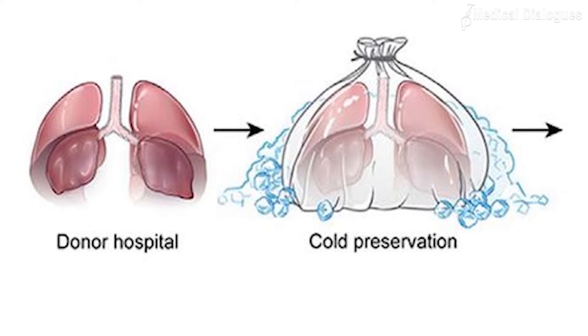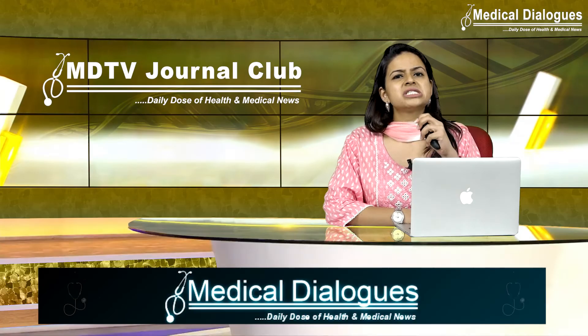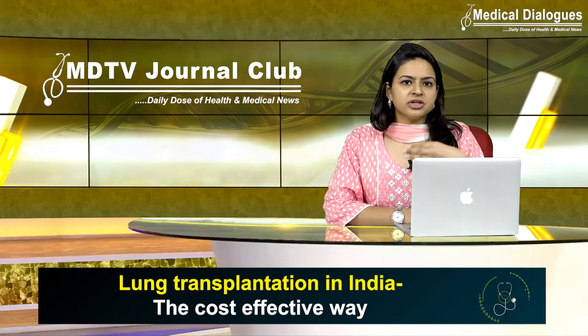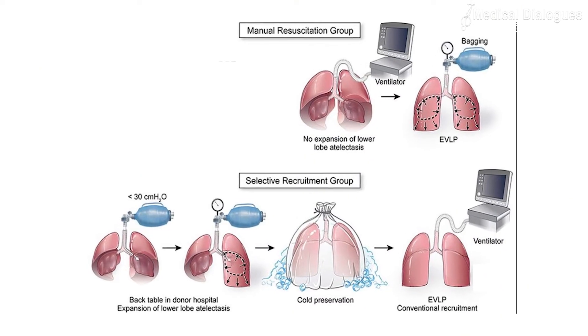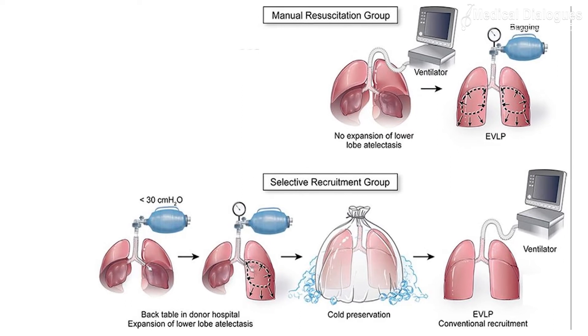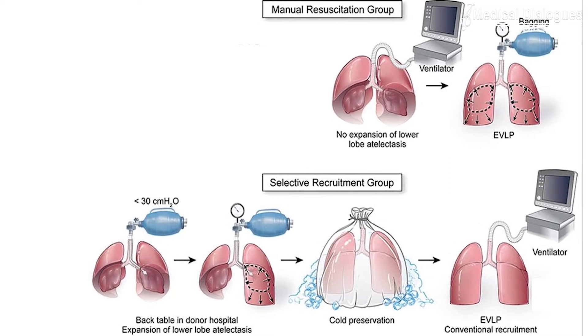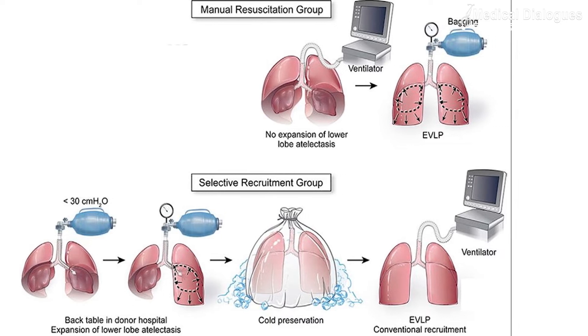The standard donor lung preservation technique with cold flush and storage allows up to six hours between the retrieval of the lungs from the donor and the transplantation in the recipient. Ex vivo lung perfusion systems usually mimic the physiological ventilation and perfusion in the donor lungs, with the potential for prolonged lung preservation and donor lung reconditioning.